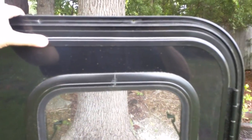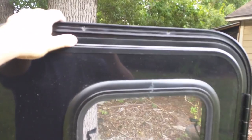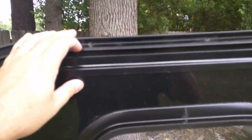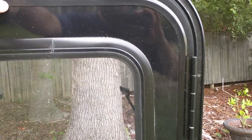The installation on this one is a little different from my other door — that one sandwiched together with a trim piece inside. On this one you just put it in from the outside, and there are screw holes already pre-drilled in the frame: two at the top, three down each side, and two on the bottom.